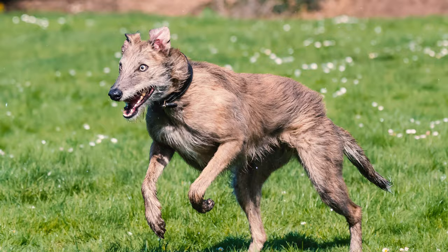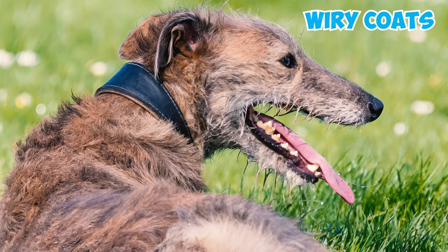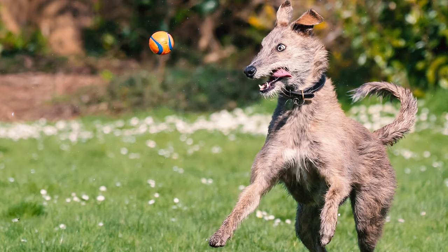Number 2: Frequently confused with Irish Wolfhounds, Scottish Deerhounds share some similarities with Irish Wolfhounds, including their wiry coats. Despite their resemblances, it's important to note that Irish Wolfhounds and Scottish Deerhounds have distinct physical differences, setting them quite apart.